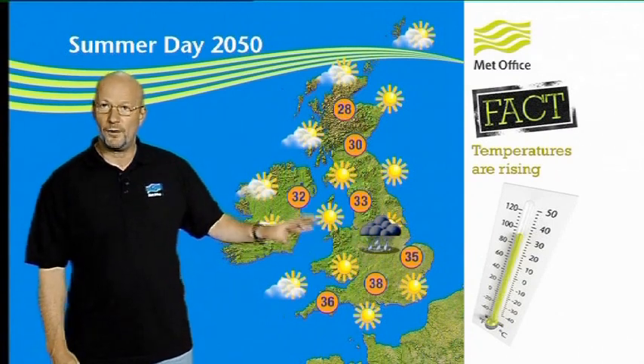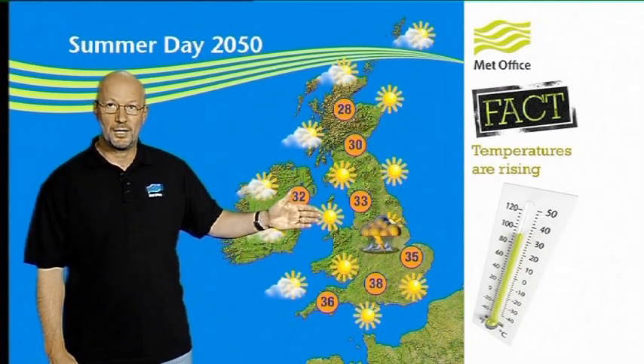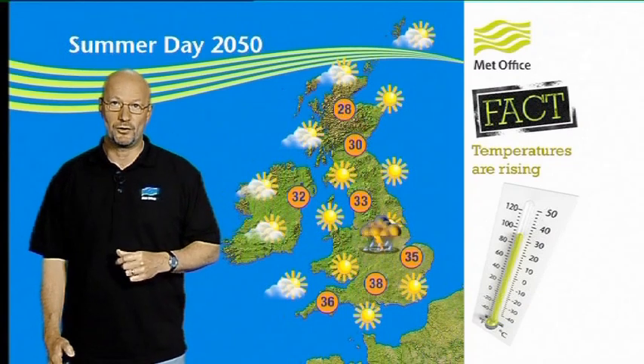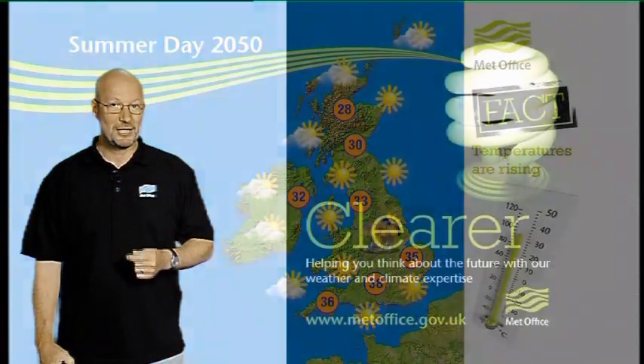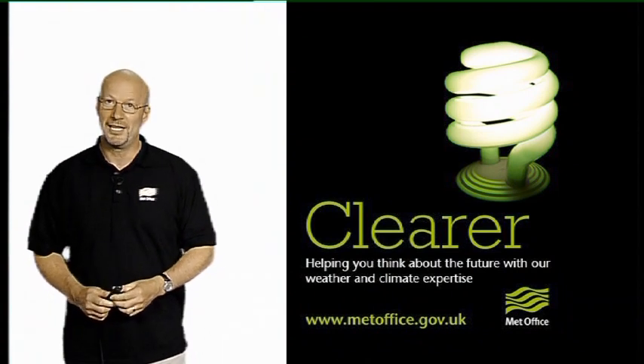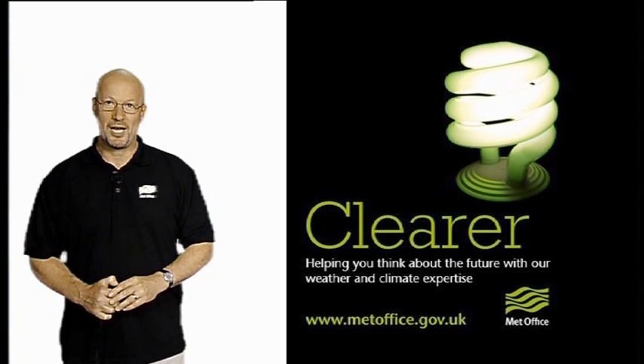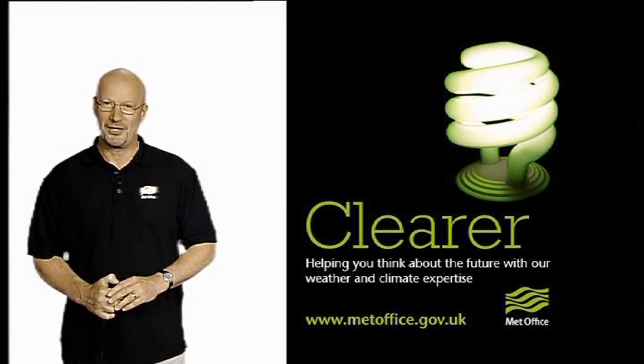And look at these temperatures — quite often we're going to see temperatures getting into the mid to high 30s across southern parts of the UK, even up to 30 degrees further north. So some big changes on the way. Why not come along to the Garden Energy Garden to talk to our experts to see how climate change is going to affect you and your garden. You can even have a go at presenting the forecast for 2050 — and it's not as easy as it looks, honest.